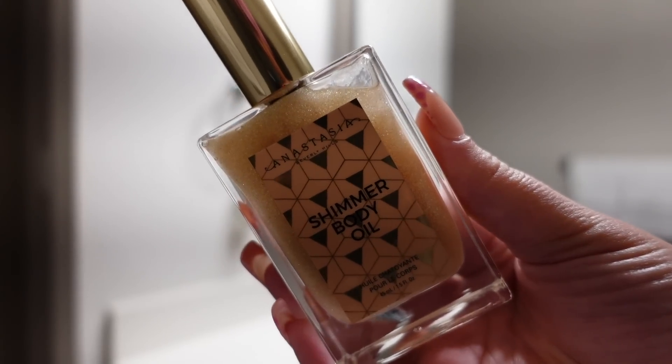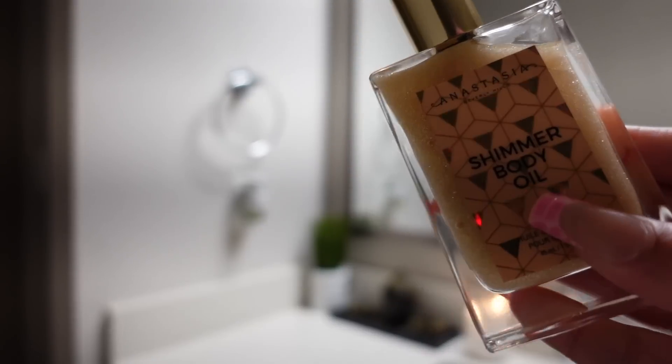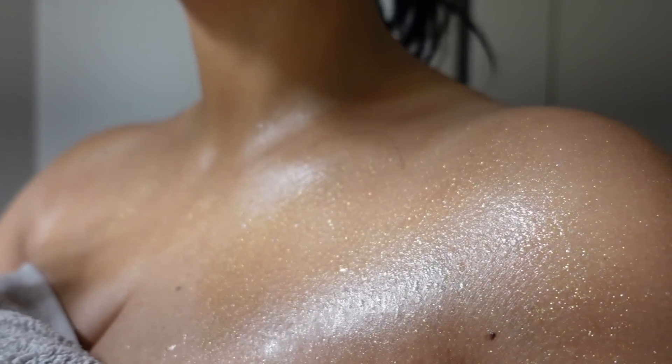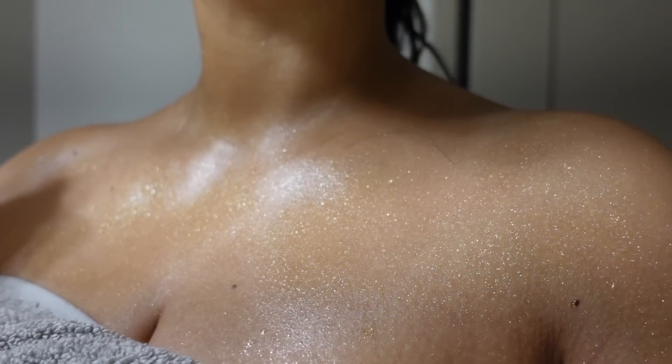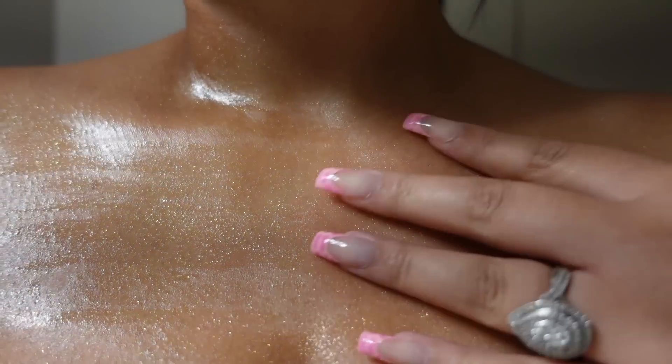Mamas, when I tell y'all that I am obsessed with this Anastasia shimmer body oil — oh my god, nothing makes me feel more like a baddie than my body glistening. And y'all know I'm always going to help my mamas out by saving a coin, so this is a great alternative for the Tom Ford.